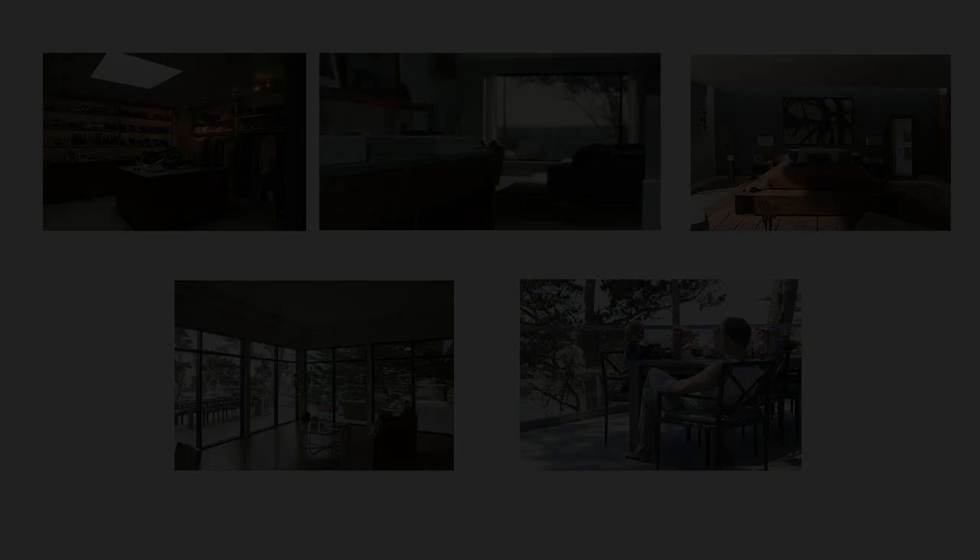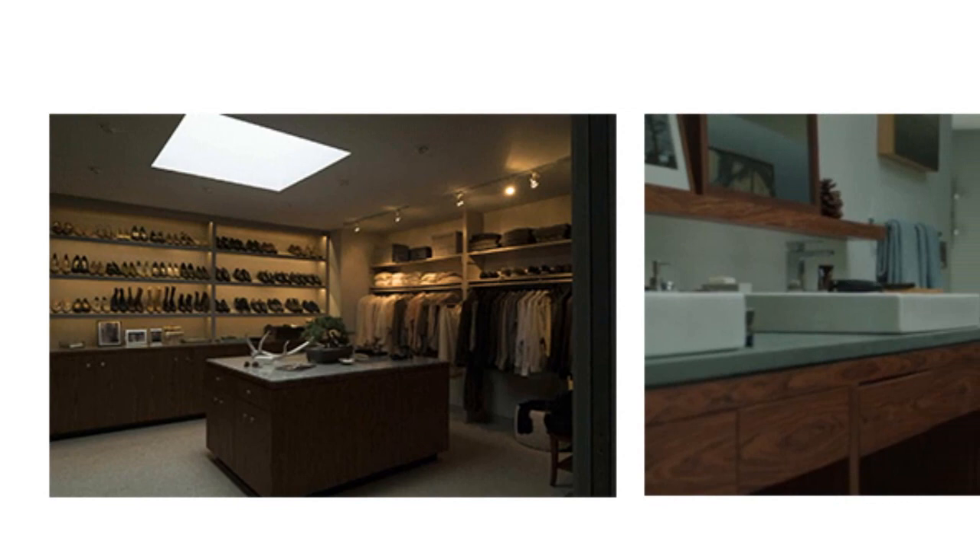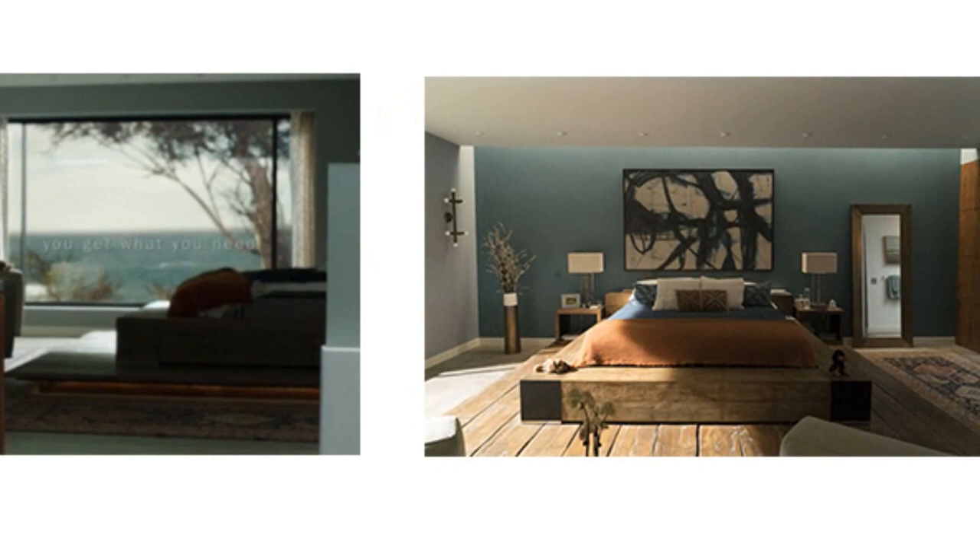It is interesting to know that the bedroom, bathroom and wardrobe of that house are not in the actual house in Monterey — they were built in the studio. However, I believe the bedroom authentically follows the style of the house. So in this video, our main focus is on the living room, terrace and bedroom.